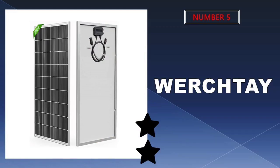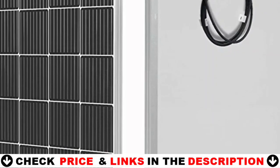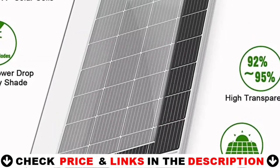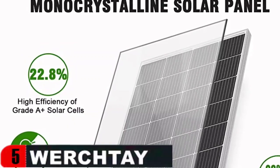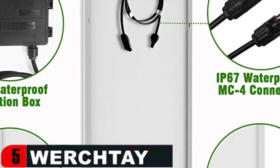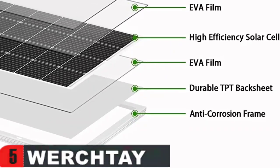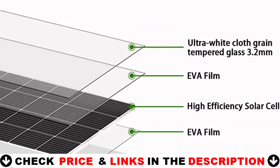Last in our top 5 best 200W solar panel list is the Werchtay 200W solar panel. It is constructed of excellent quality A-grade 9BB 166mm cells, offering a higher conversion efficiency and a longer service life than a 5BB solar panel, with a conversion rate of up to 22.8%. Bypass diodes safeguard the solar cells from overheating and allow the panel to continue working in the event of unintentional shadowing by bypassing underperforming cells. The Werchtay 200W solar panel is ideal for charging 12V batteries, and multiple panels can be linked in series to 24 or 48V batteries. The panel has an MC4 connector built in, allowing you to quickly insert and remove the solar controller.